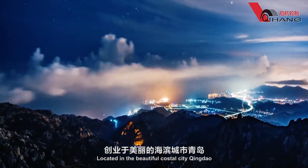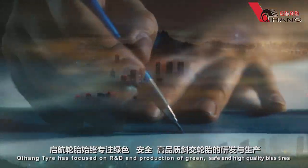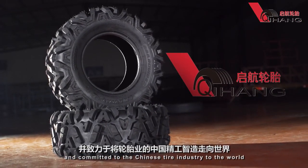Located in the beautiful coastal city Qingdao, Qihang Tire has focused on R&D and production of green, safe and high-quality biased tires, and is committed to bringing the Chinese tire industry to the world.